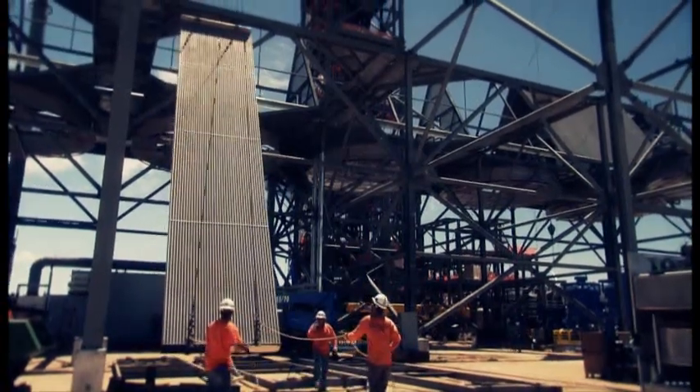We are totally focused that every person that comes to work here in the morning goes home the same way. This project is scheduled to go online in November 2013, and the boilermakers will meet that schedule.